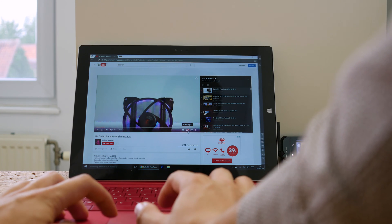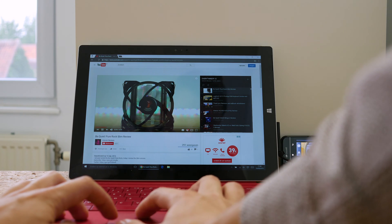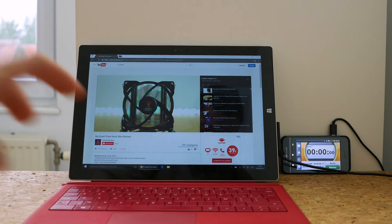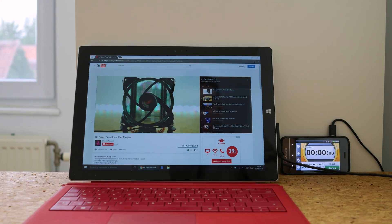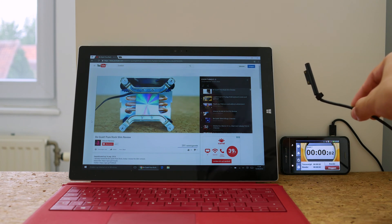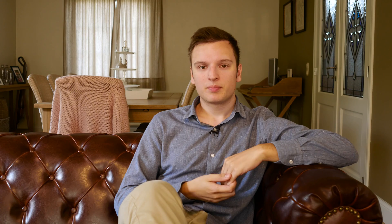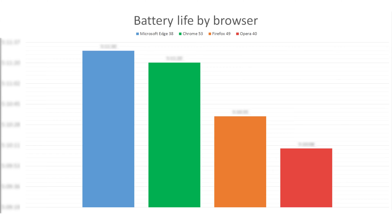For Opera I did turn on the battery saving. I ran every browser not always in the same order to make sure that battery degradation over these tests would not really influence it all that much. I ran every browser through that playlist and timed how long it would take before the screen shut down and the system shut down. I did three runs per browser and took the averages, so the graphs are on your screen right now.